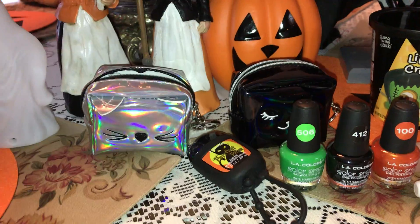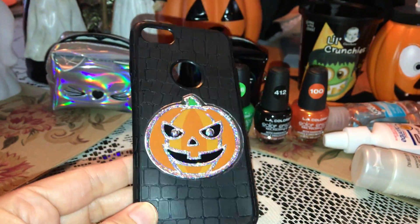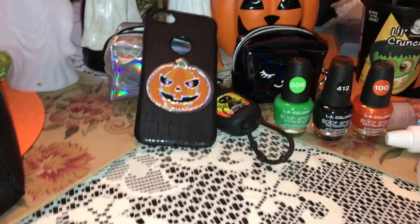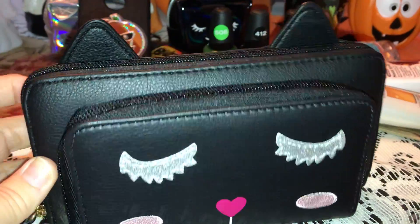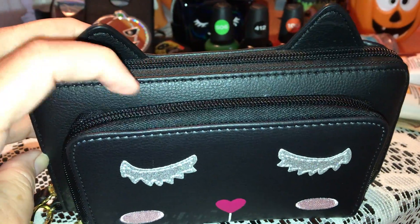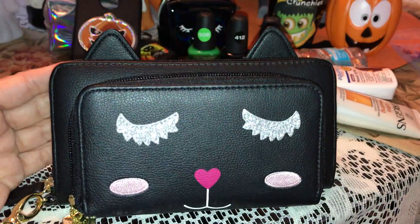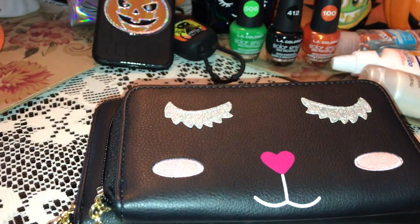I'm recording on my cell phone right now, but this is my cell phone case that I carry during Halloween — just a black case with a little sparkly jack-o-lantern on it. And then I have my wallet, which is also a black kitty — this is a Betsy Johnson wallet and I absolutely love it. I got it at Ross. It's got little kitty ears, two zipper compartments, the main one and a smaller one, and then it's got the little kitty face with a little pink heart nose and sparkly lashes. She's just so cute.